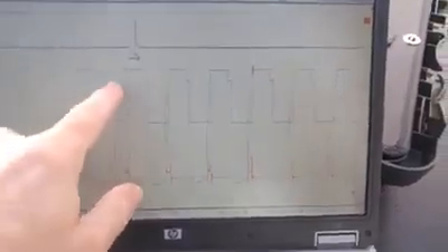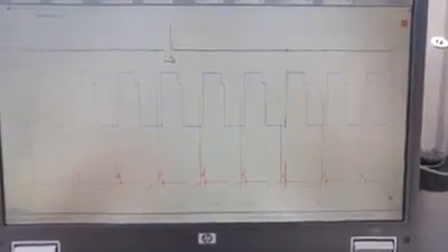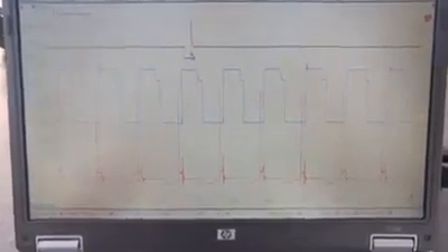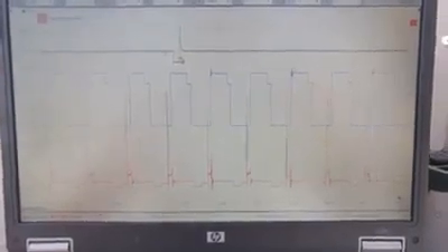And then you have that same top dead center indicator again. Some X4 distributors are signature PIP, some are not. The ones that are sequential EFI are signature PIP — they have to identify cylinder number one as unique so that they can know when to fire the injectors in the same firing order as the ignition.